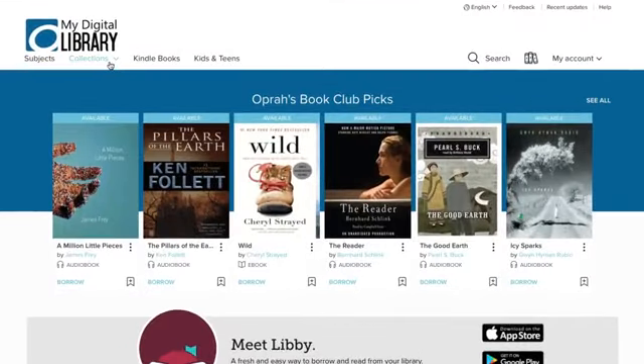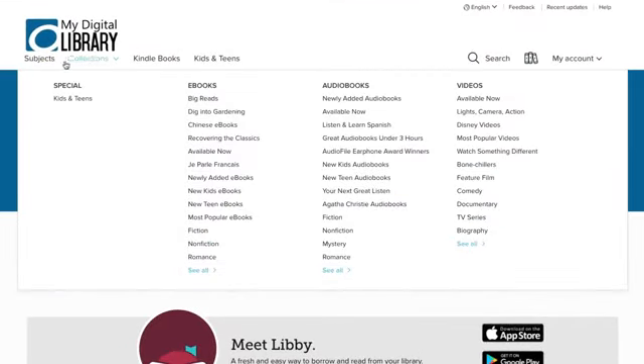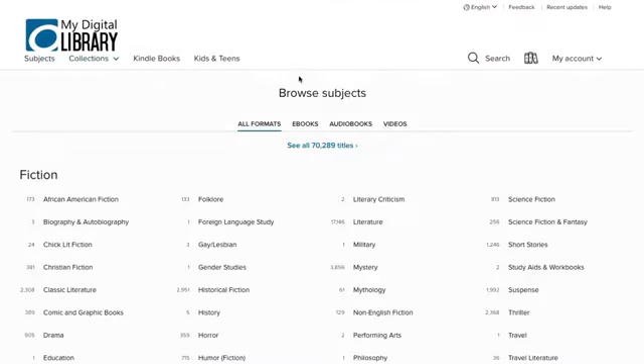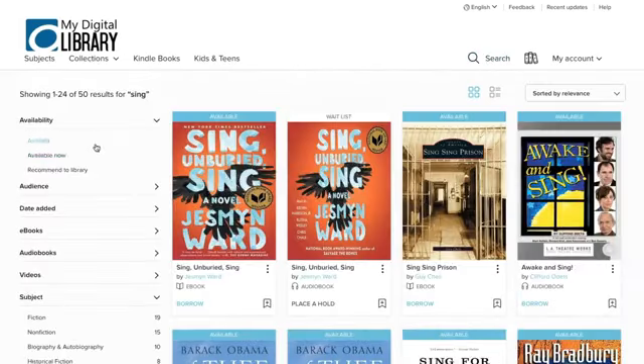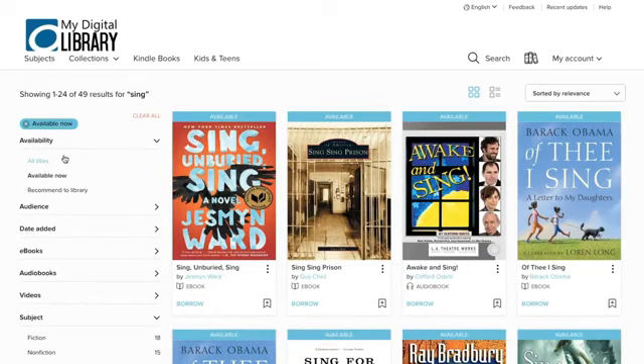Once you're there you can view themed collections of titles, browse by subject, search for specific titles or authors, and more. Then you can filter and sort to find exactly what you're looking for.